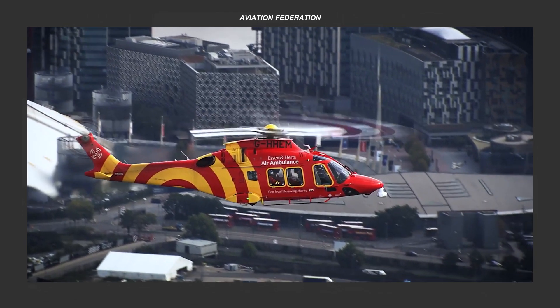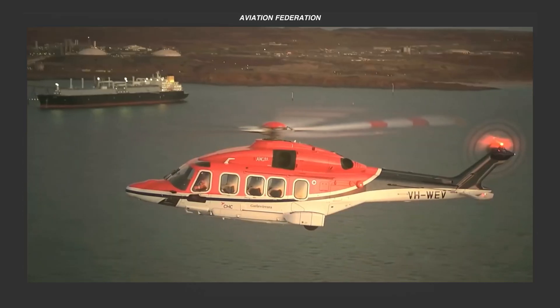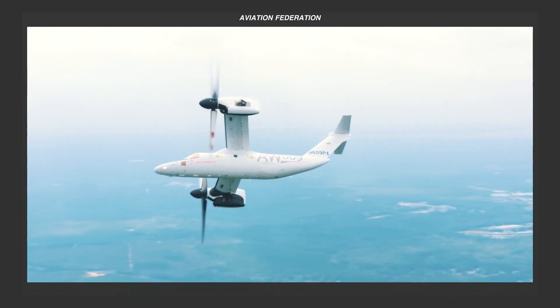This is Roxanne, and you're watching Aviation Federation, sharing with you exciting information about the latest and greatest in aviation and beyond.